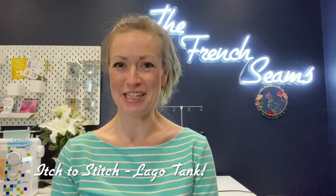So I'm going to make the Tilly and the Buttons Juno pyjama trousers with the Lego tank from Itch to Stitch — I had to figure that one out because it would have driven me nuts. The Lego tank is a lovely sleeveless tank top with just a neck band, arm band, and shoulder band, and I think the two work absolutely perfectly together.